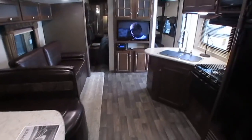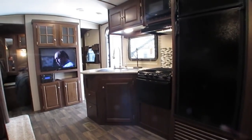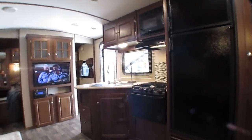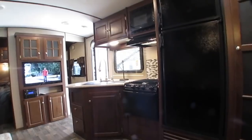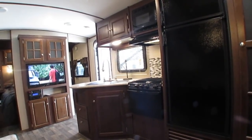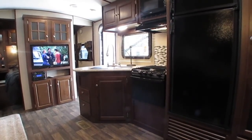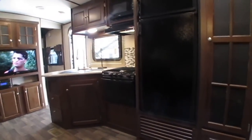If you're looking for this particular year, make and model camper, this is — according to my third-party software that searches all the major websites, dealer sites, RV Trader and the rest — the lowest priced one on the internet right now. It compiles a list of all the 2015 Bullet Premier 312 BHPRs for sale, and my price of $18,900 is over $6,000 under the average asking price for this year, make and model. And it's the lowest priced one on the internet as of now.